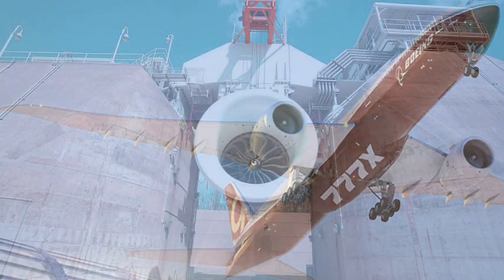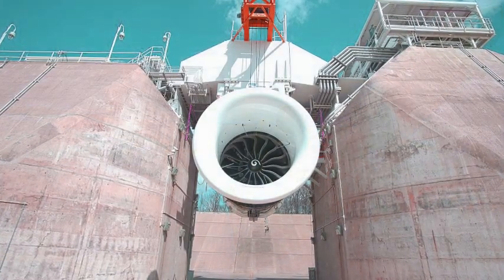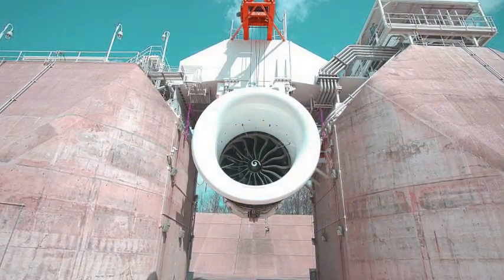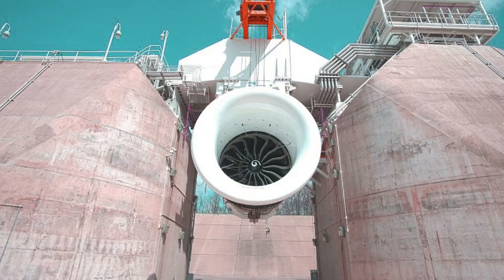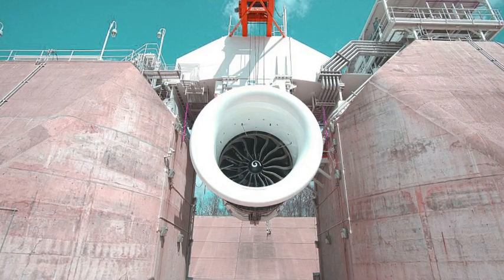In the new GE9X engine, there are 16 fourth-generation carbon-fiber fan blades at the front of the engine that feed air to the 11-stage high-pressure compressor. According to the firm, no other commercial engine has a pressure ratio that's higher.